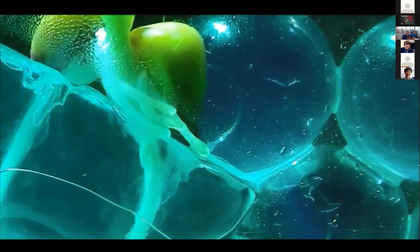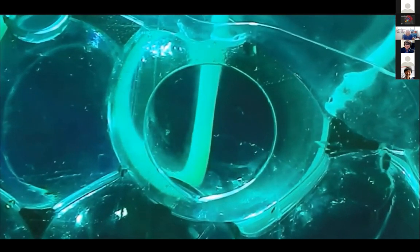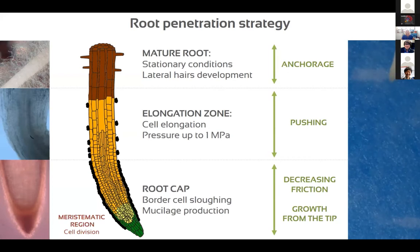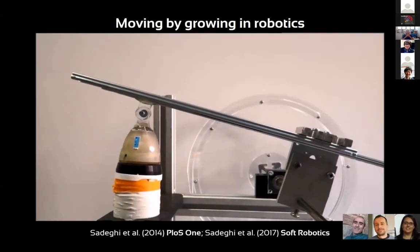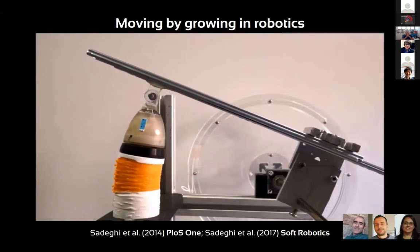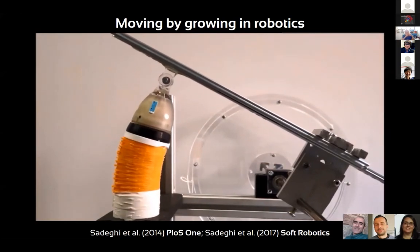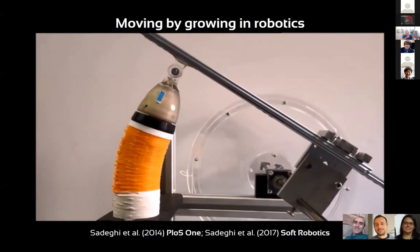Plant roots create a network and explore the environment in a capillary way. They have sensing at the tip for perceiving gravity, chemicals, and water. They avoid obstacles through a behavior called tropism — growing following or escaping from environmental stimuli. Our idea is to translate these features into a robot that moves by growing. We developed several prototypes starting from the analysis of root anatomy.